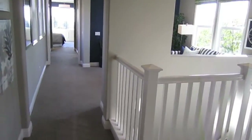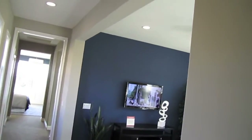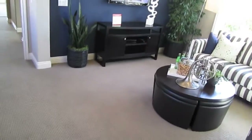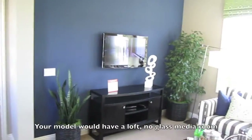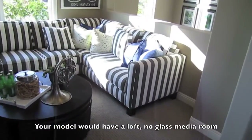Continuing on upstairs — in the other model this was the media room with the glassed-off area, also wired for home theater. In this model it's a loft. I'm sure that's an option you can choose between.